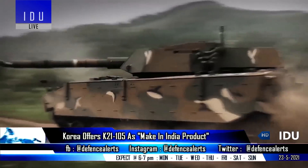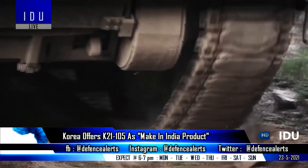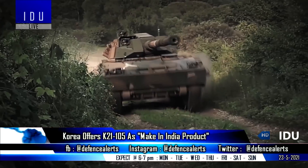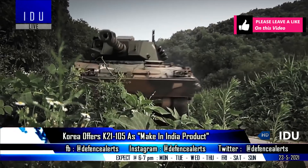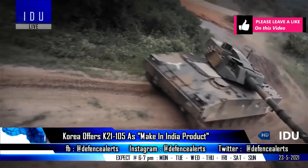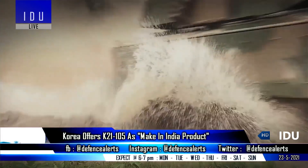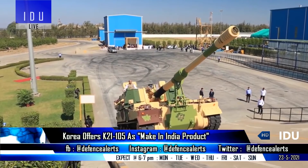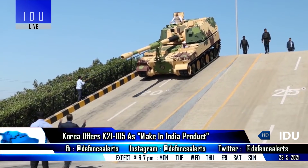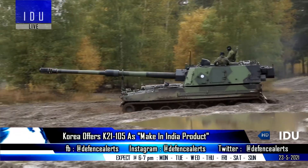A spokesperson from Hanwha Defence has said that the company has offered its 105mm K21 light tank solution for the Indian Army's requirement of 350 units. Hanwha Defence will also be pleased to offer the K21 light tank as a Make in India product with indigenous production at the existing facilities of Larsen and Toubro, which are currently idle after completing delivery of 100 K9 Vajra howitzers to the Indian Army.